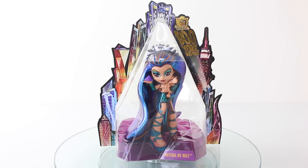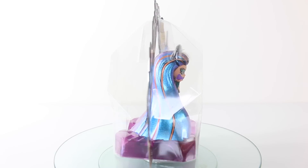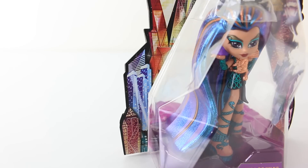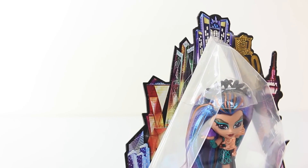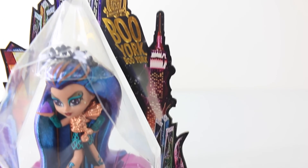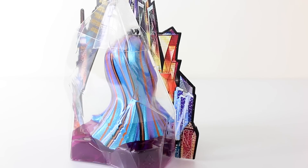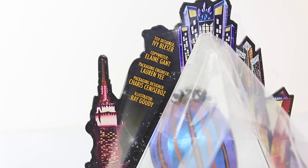And here is Nefra, and she comes in this beautiful crystal-style packaging. Going around the side of the box we have the city skyscrapers of Boo York. And in the top right again we have the Monster High logo, and just under that it says Boo York, Boo York. On the back of the packaging we have the other side of the skyscrapers. And at the top of the left hand side we have the toy designer, co-writer, packaging engineer, packaging designer, and illustrator.